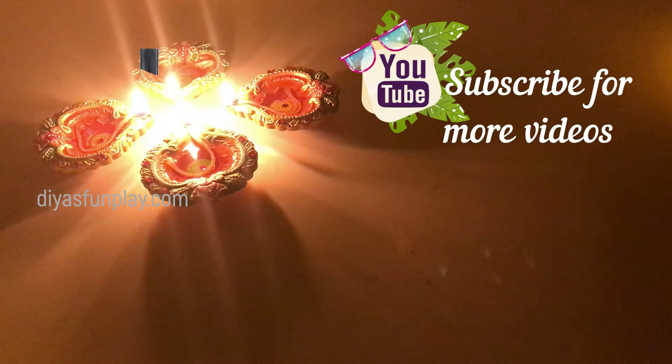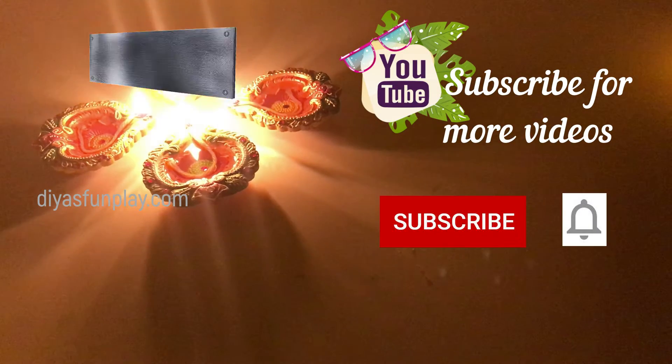Thanks for watching Dias Fun Play. See you in the next video. Subscribe for more videos.